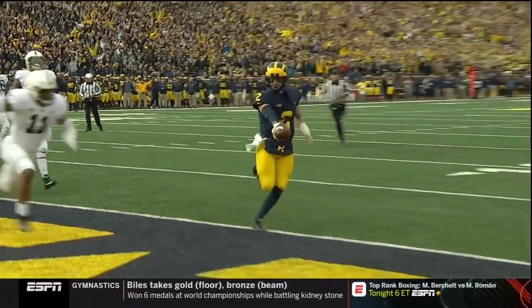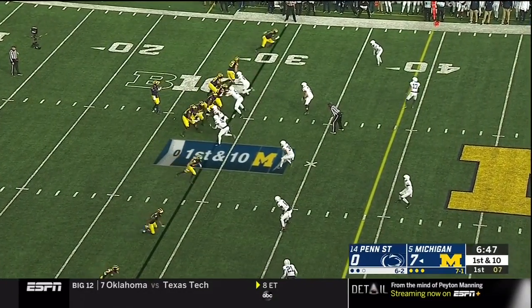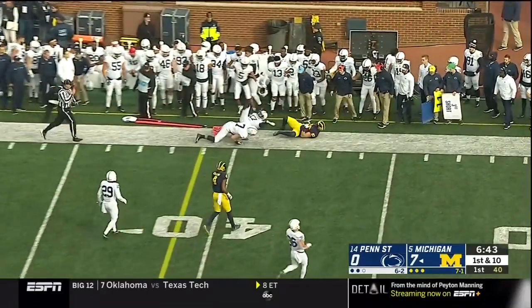Shea Patterson for the second time on this drive. Motion — Titan Gentry to the left side and he gets the pass. He's got some space, knocked out there by Koha.